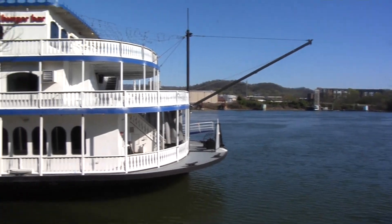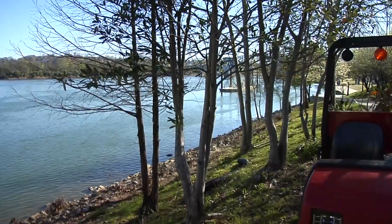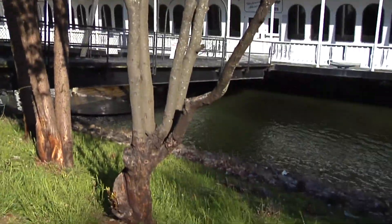Those of us who live here often take Chattanooga's beauty for granted, especially down on Ross's Landing. But when we think about it, we love what we have. So do the beavers.